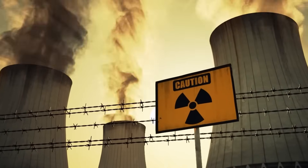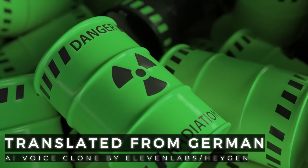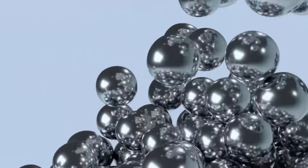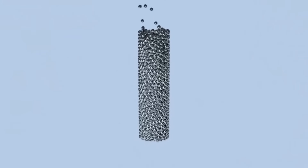Nuclear power is a topic that heats up tempers. While Germany has phased out nuclear power, other countries are increasingly relying on nuclear energy. Now, the world's first commercial pebble bed reactor has been connected to the grid in China, and that is an absolute energy revolution. Sure, stay tuned.